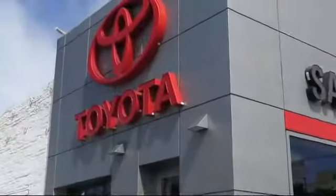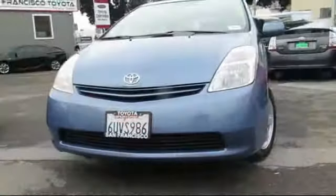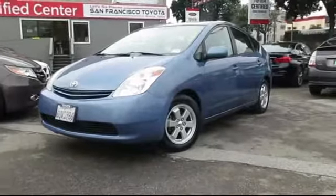Welcome to San Francisco Toyota, the Bay Area's premier Toyota dealership, and here's a look at one of our vehicles from our great selection of pre-owned cars, trucks, and SUVs. It comes equipped with steering wheel controls, alloy wheels, keyless entry, air conditioning, and traction control.